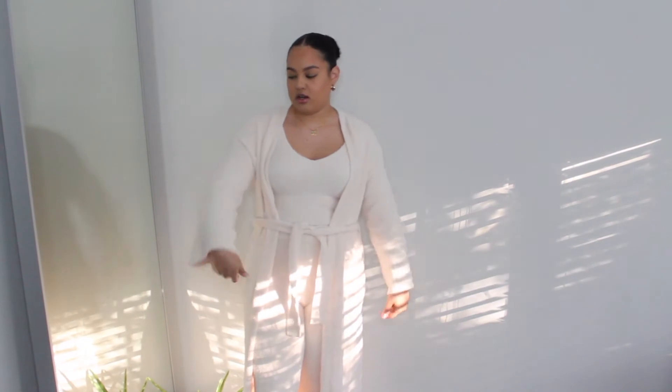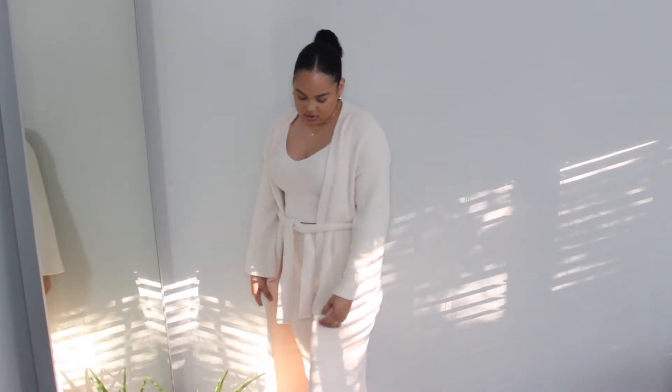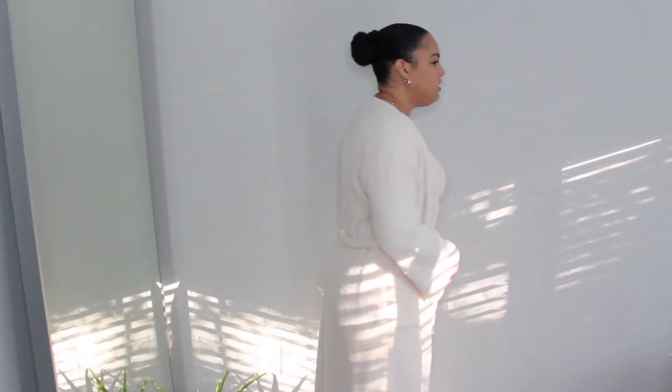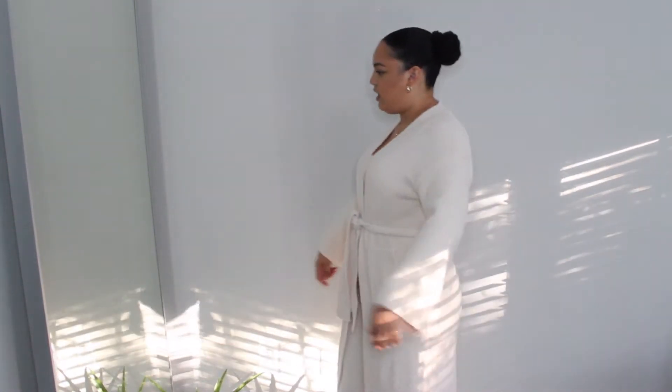It comes with the robe, the crop top, and the bottoms. Super soft, super warm — I wear this all the time at home. I'm considering buying more colors because they have short versions and different tops. I got mine in nude and I've been living in it. The robe is super long, goes all the way down to my feet. It has pockets — really nice, super soft, and the long sleeve is lovely.